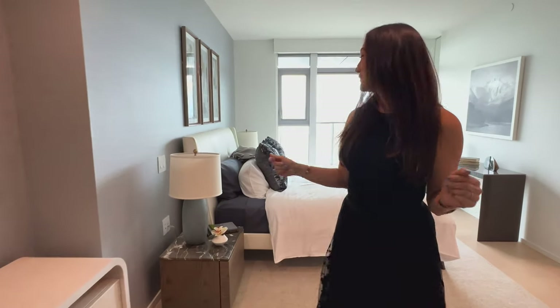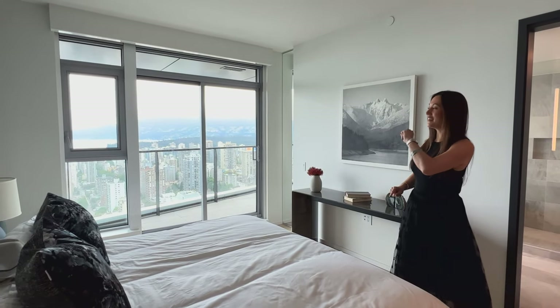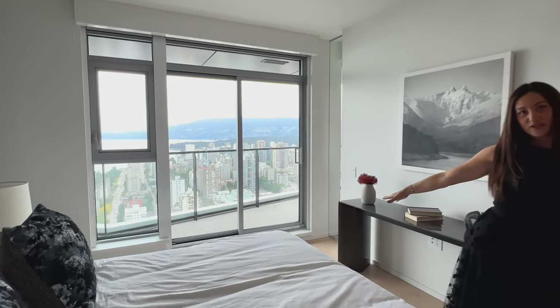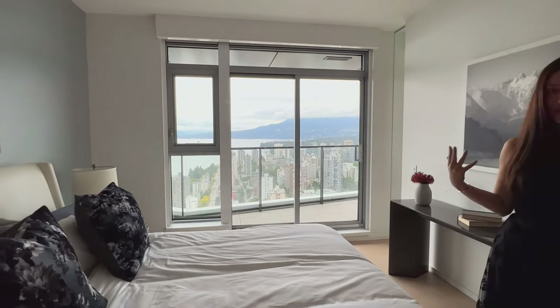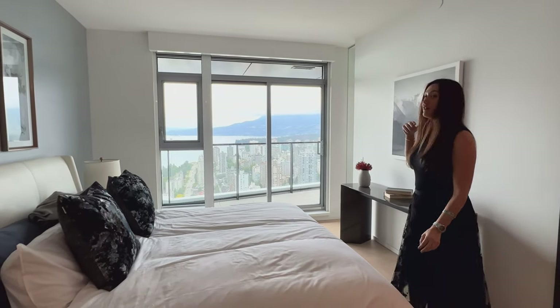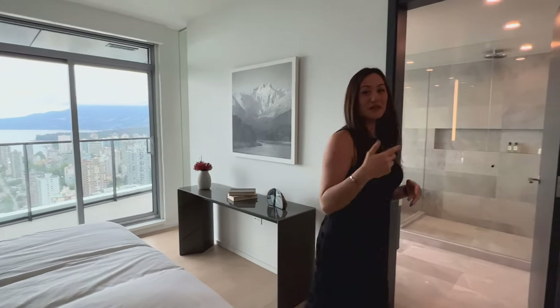Welcome to the primary bedroom. We have a great large space, big enough for a California king bed, with floor-to-ceiling windows and a balcony that brings in airy natural light. Of course, we have heating and cooling in all of the bedrooms.